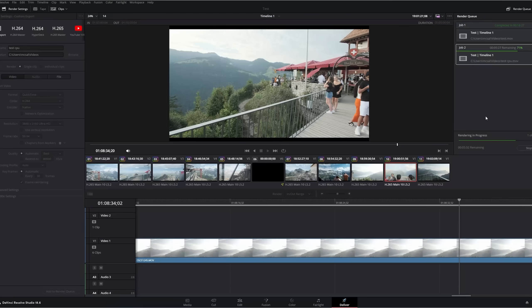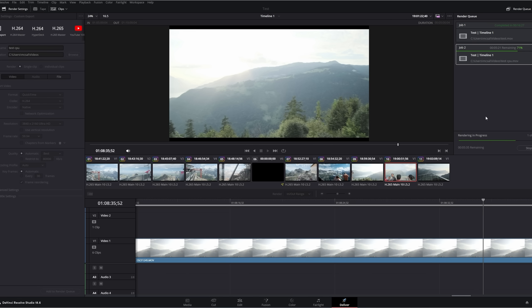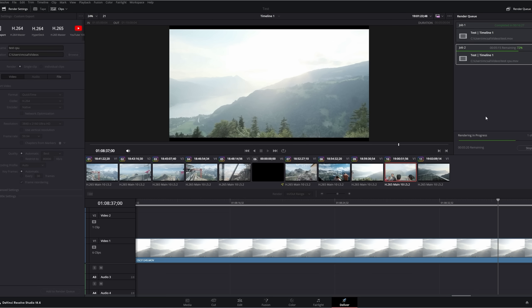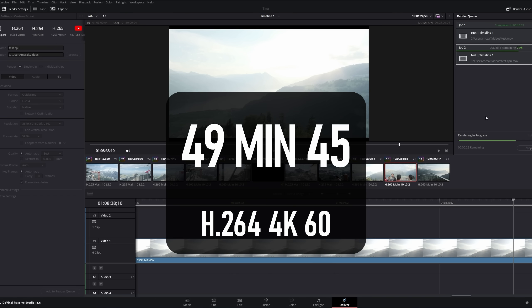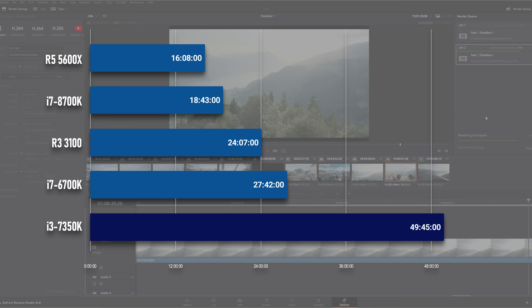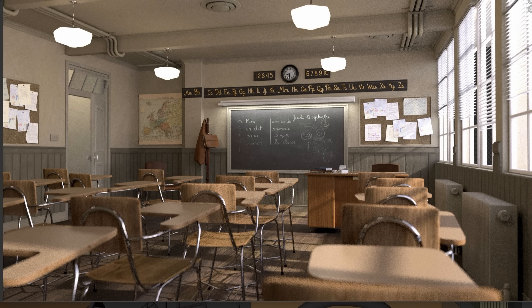In DaVinci Resolve, the i3 takes less than twice as long to render out a 5-minute 4K test clip as the i7-6700K, which isn't a bad result all things considered. However, in raw numbers, that is an achingly slow 49 minutes and 45 seconds. The Blender classroom scene is also less than twice as slow as the similar-generation i7, completing the render in 26 minutes 47 seconds.